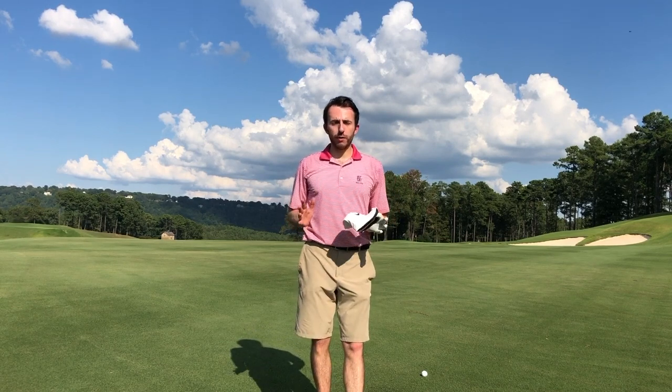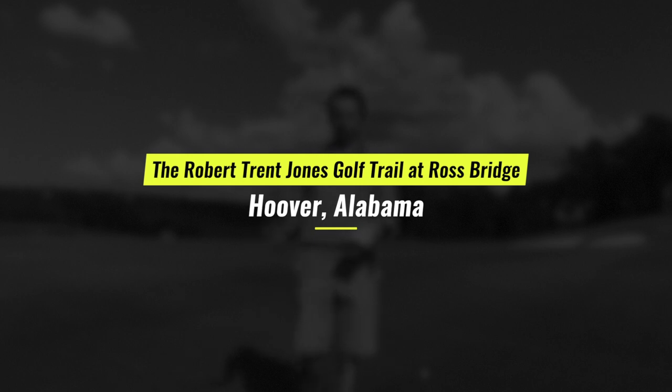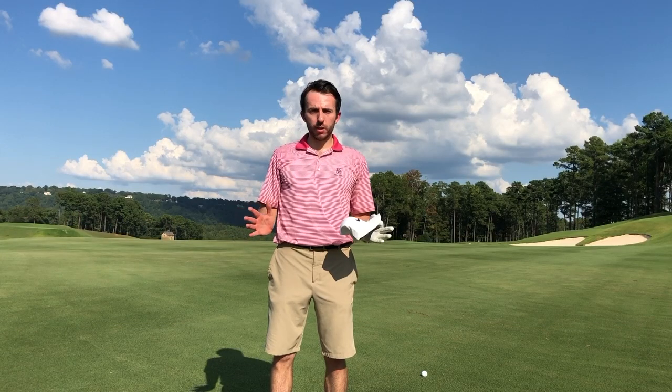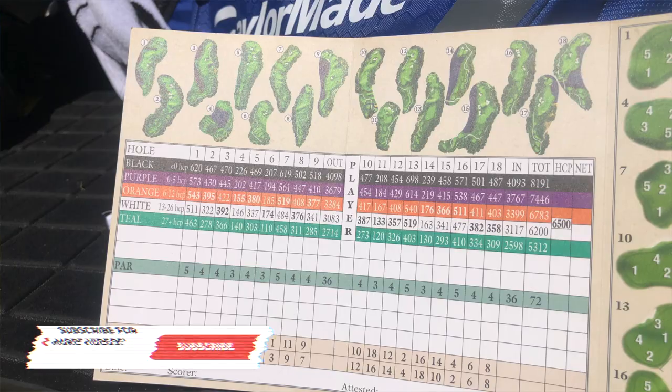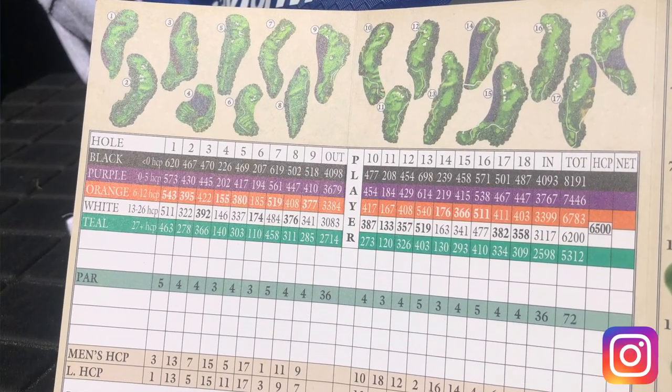Welcome to part two of the course vlog here at the Robert Trent Jones Ross Bridge course. If you haven't seen part one, go back and watch it — it covers the first two holes. It's a beautiful, beautiful course here. We are playing from the tips at 8,200 yards. I'm so happy you're here. This is just as good and as beautiful as golf gets.